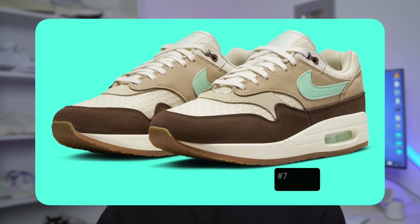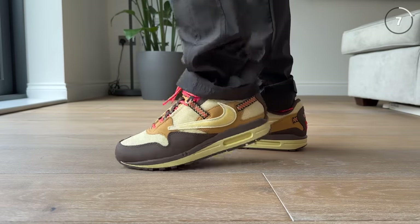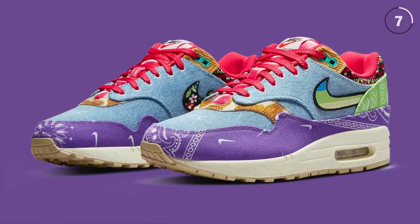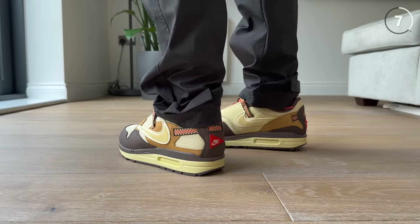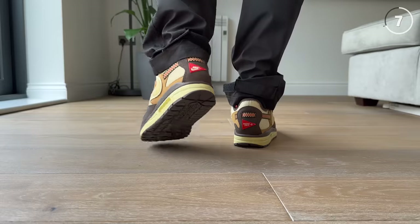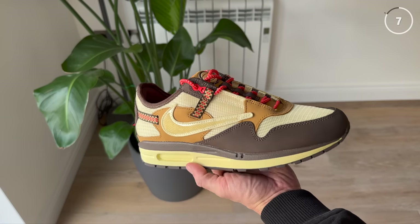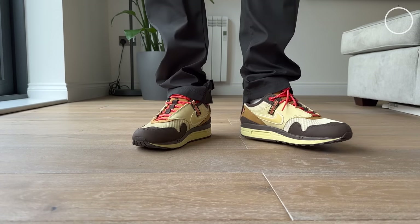Coming in at number seven on the list is the classic Nike Air Max One. I will start by saying that this sneaker is not just on the list because it's a classic Nike model — I put it on this list because here in 2023, it's a great time to pick up a pair of Air Max Ones. Last year, Nike dropped some of the best colorways and collaborations of the Air Max One, and this year it seems like they're going to continue that. On Air Max Day, we're supposed to be getting the return of the Air Max One big bubble, which I think will be very interesting. There's so many different variations and options — you can get one that looks like an OG colorway, or one that's almost completely different with a collaboration. Whichever way you go, it's a solid option. There's something for everyone.